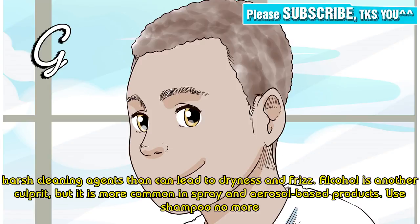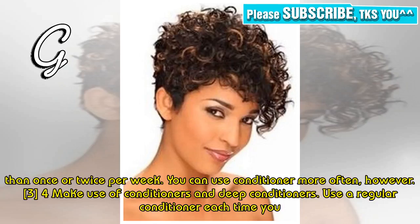Alcohol is another culprit, but it is more common in spray and aerosol-based products. Use shampoo no more than once or twice per week. You can use conditioner more often, however.